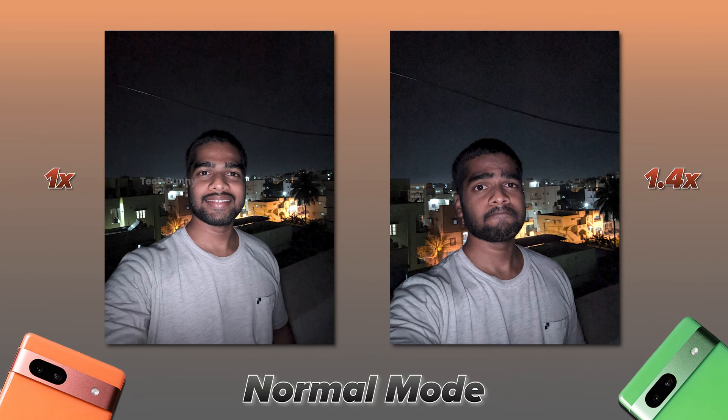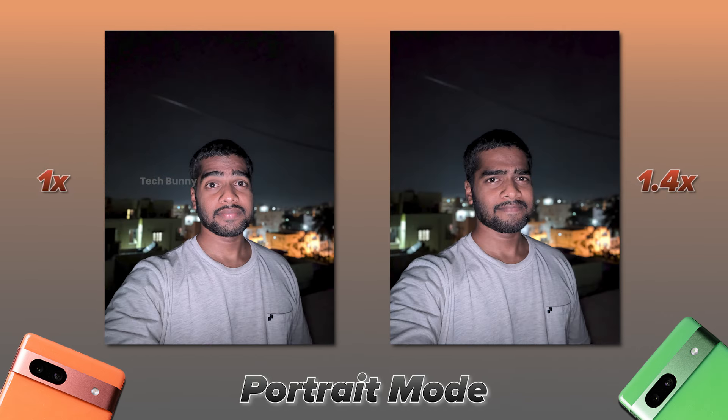These are front camera photos in normal and portrait modes with the screen flash turned on. The portrait mode photo has good edge detection, though the sharpness is a bit too much.